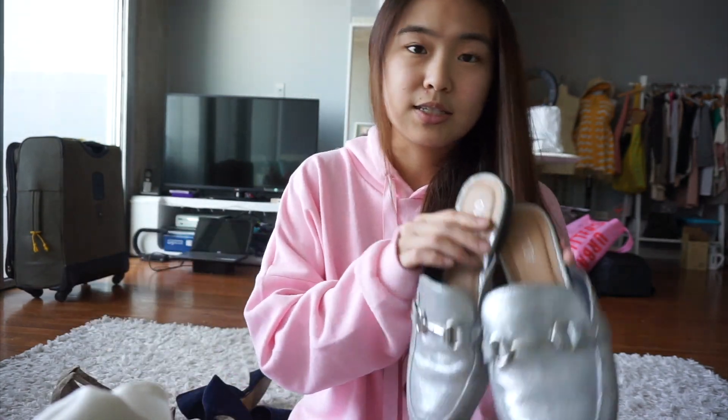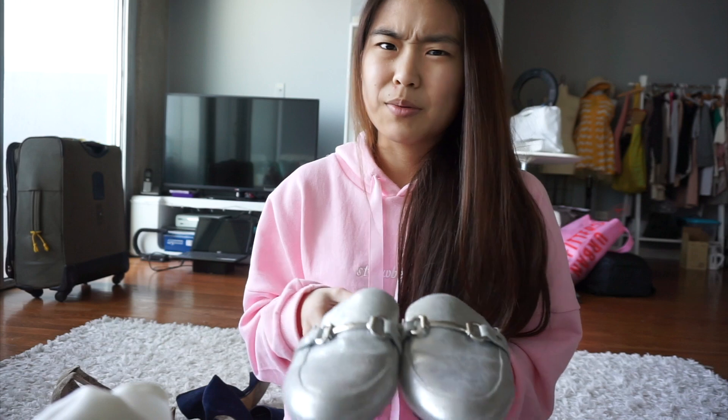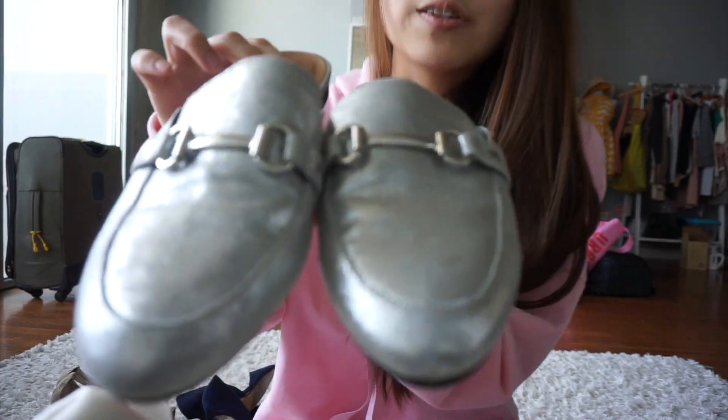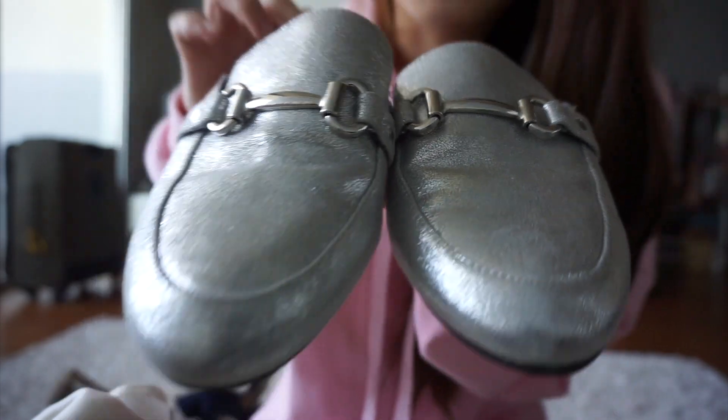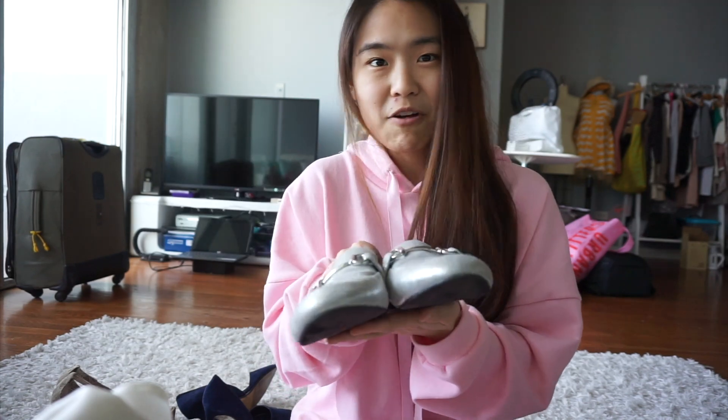The next item I got from Salvation Army is these Abound Mules. Abound is another Nordstrom brand. The original price is probably about $39. They're in a really pretty silver color, really cute and super comfy as well. They're in a size 6.5 — a bit smaller, but they actually fit me quite well. I got these for less than $5. Pretty good.